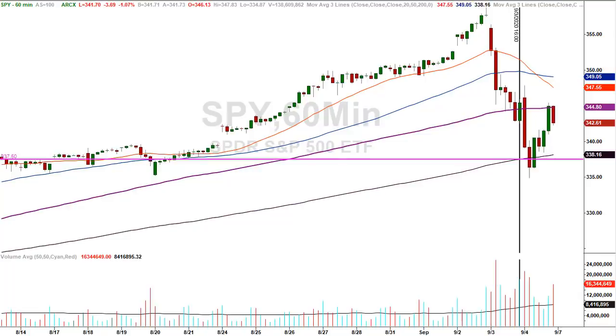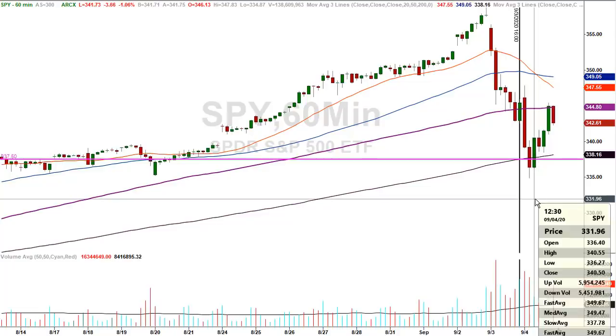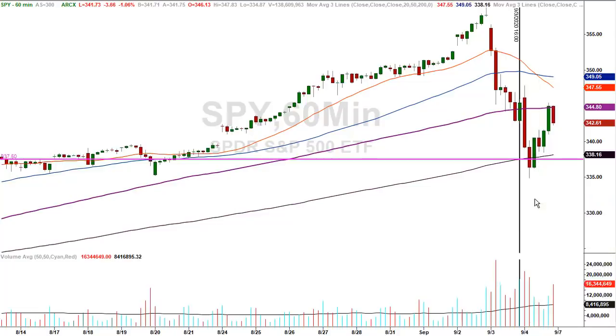On an hourly chart, the candle ending 12:30 p.m. closes inside of this breakdown candle. So you have a low from a different time frame, and now on the hourly chart you're starting to creep into the big breakdown candle. That's a hint — see how this works?